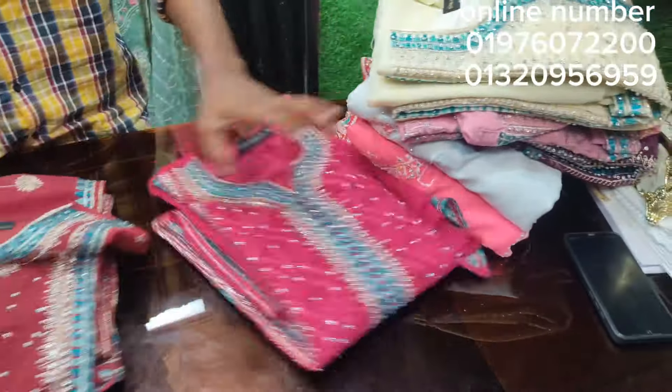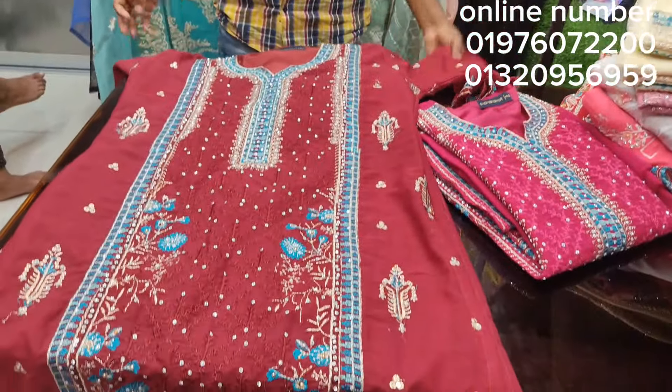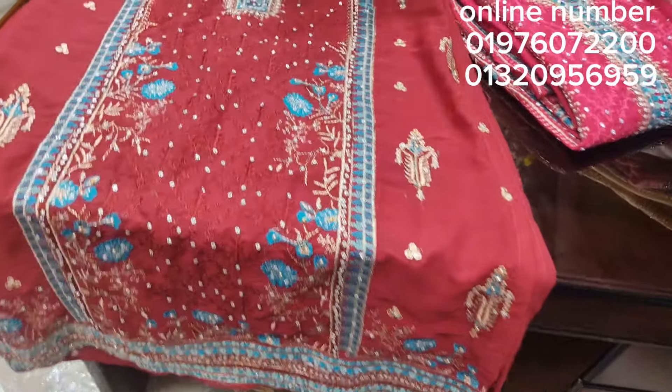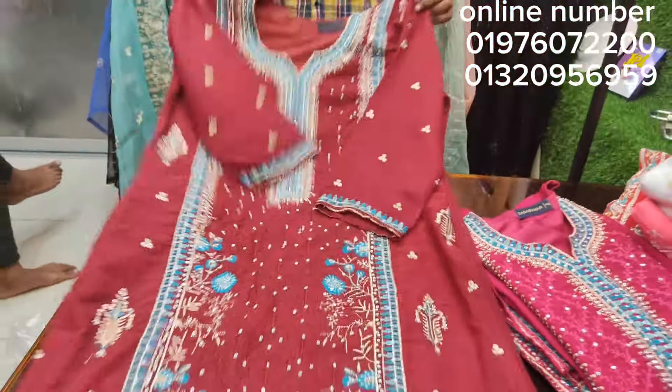We have a large sofa. It is so good to have a sofa. The sofa is full.